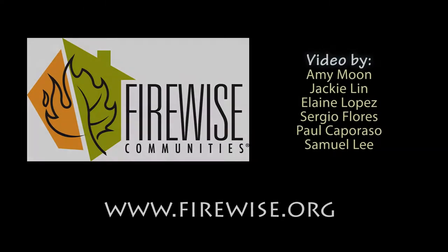To find out ways to implement firewise landscaping in your local communities, visit www.firewise.org. Thank you.